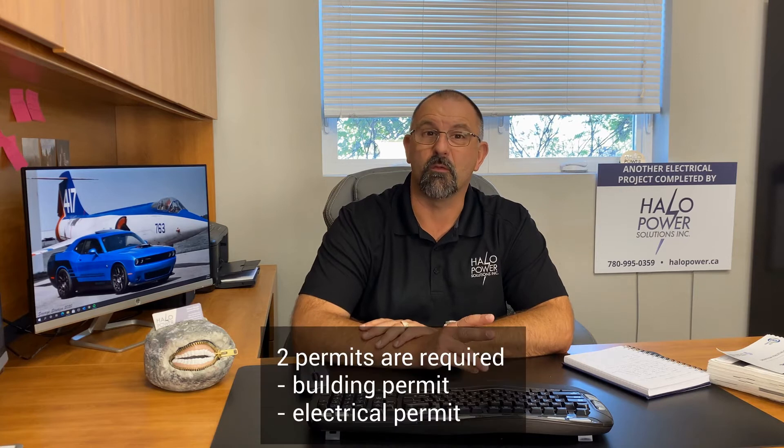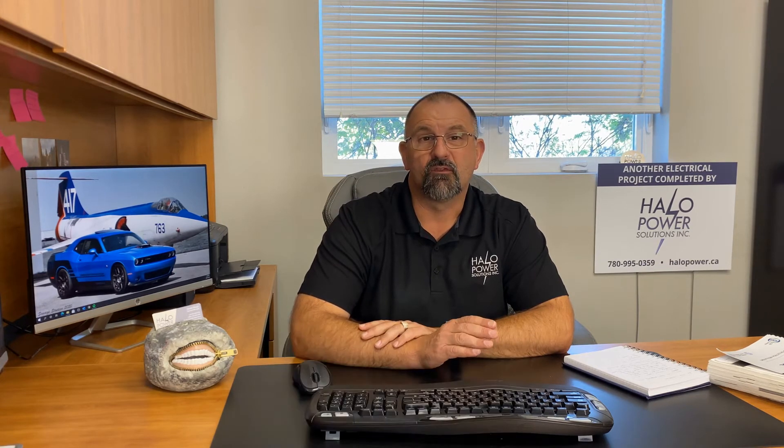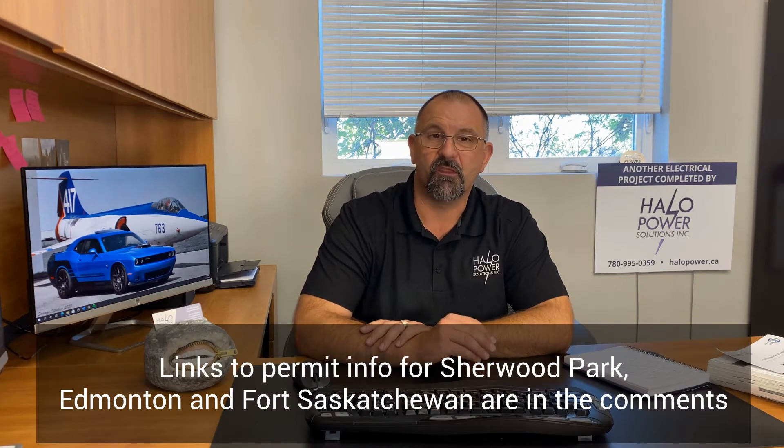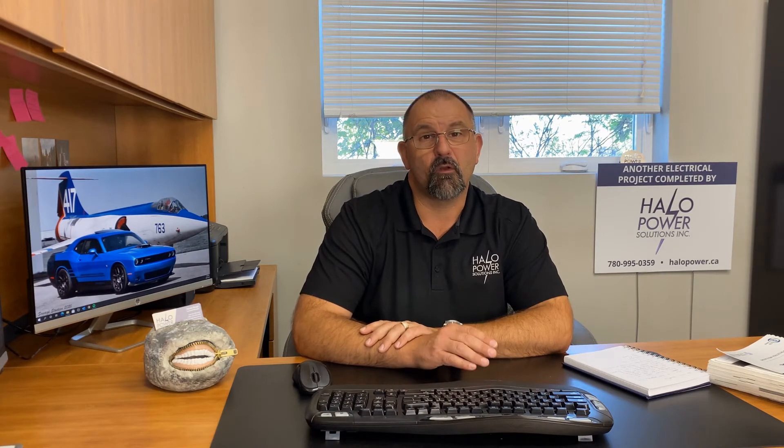We get asked a lot: do I need a permit for my hot tub? And the answer is absolutely yes. You actually need two permits. The first permit you need will be a building permit. I'm going to put the links in the comments below so you can see what's involved for you as a homeowner to get the permits — for Edmonton, Sherwood Park, or Fort Saskatchewan. The other permit you need is an electrical permit, and this is where you want to hire a good licensed contractor to pull the electrical permit and do all the work for you, so you get it inspected and know everything's good.